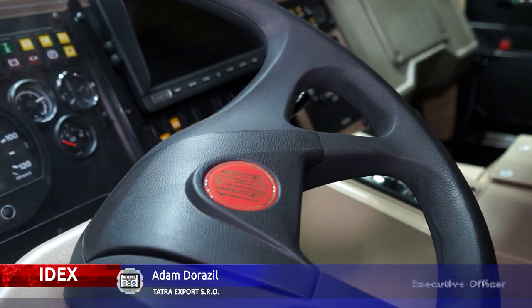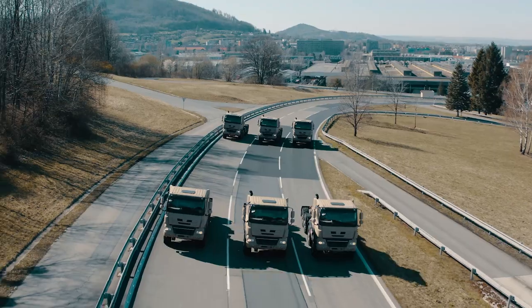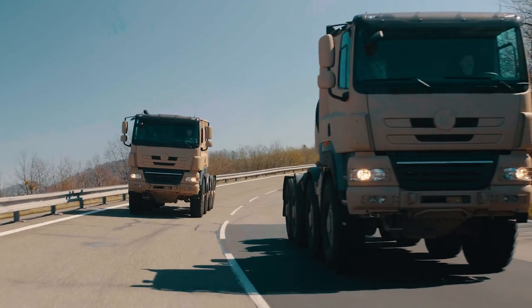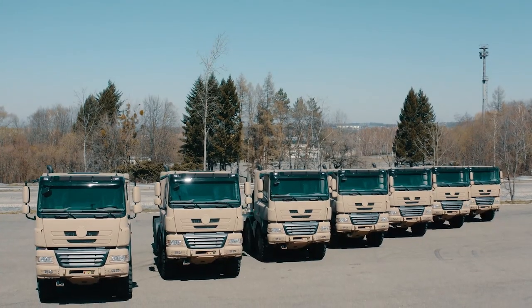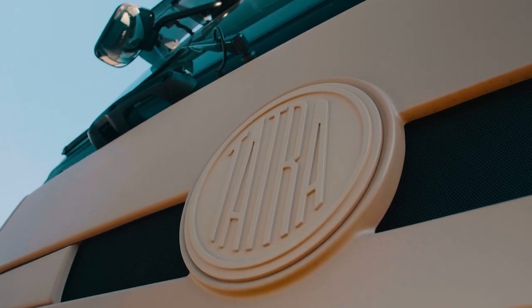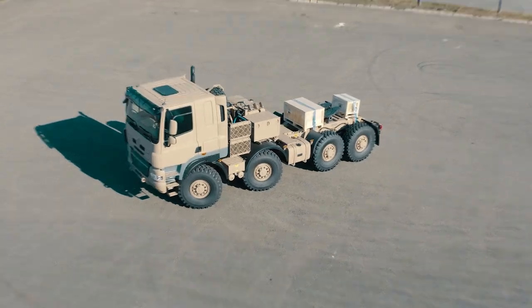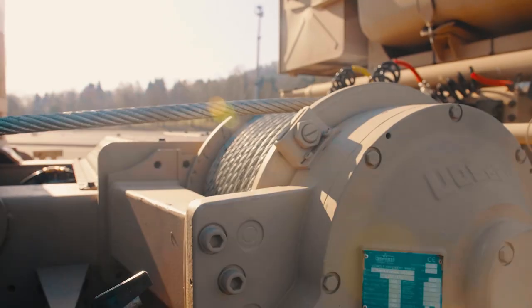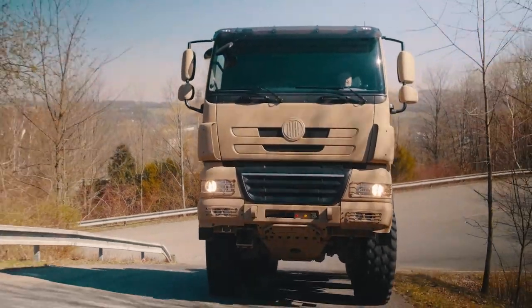My name is Adam Dorazil, I am responsible for Tatra and I work for the Defense Department. Our key market is the Middle East — we are well known here because we delivered more than 1,200 vehicles to the Emirates. Our key partner is also in Saudi Arabia, where we delivered more than 1,000 vehicles. These demanding desert conditions helped us develop Tatra for heavy-duty conditions and heavy terrain.